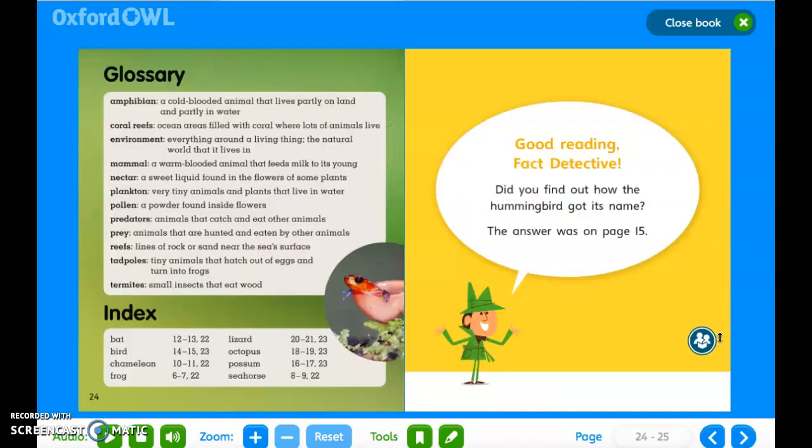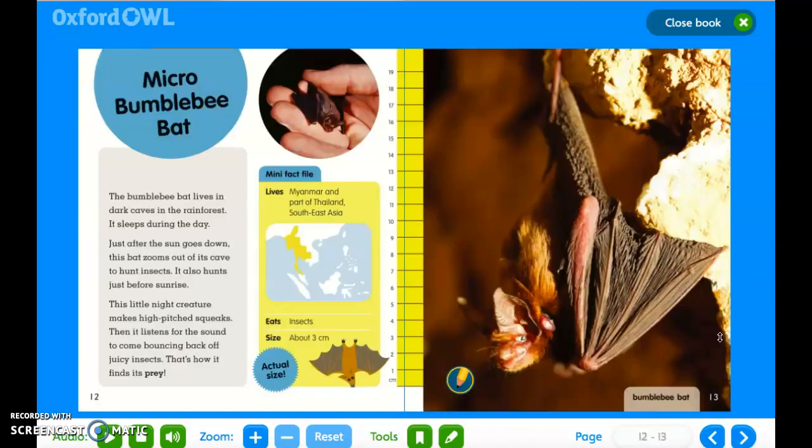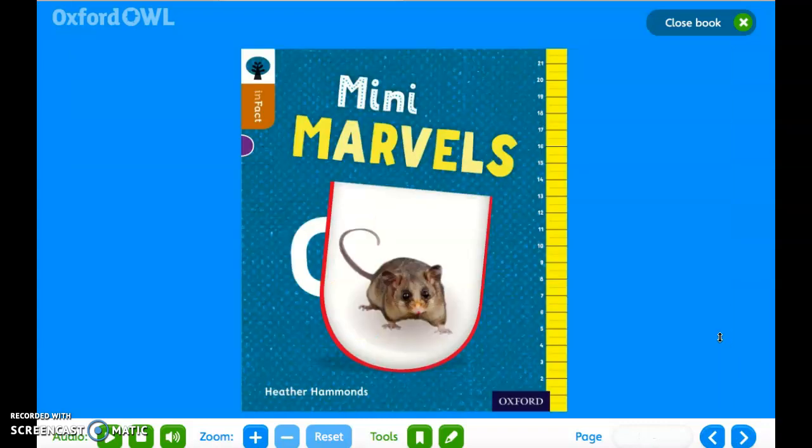Now that I've finished reading, go all the way back to the beginning for me and have a go at reading it yourself. If you are struggling, you can rewind the video and listen to me read it again, or down here on Oxford Owl they have a play button where they will read it to you.